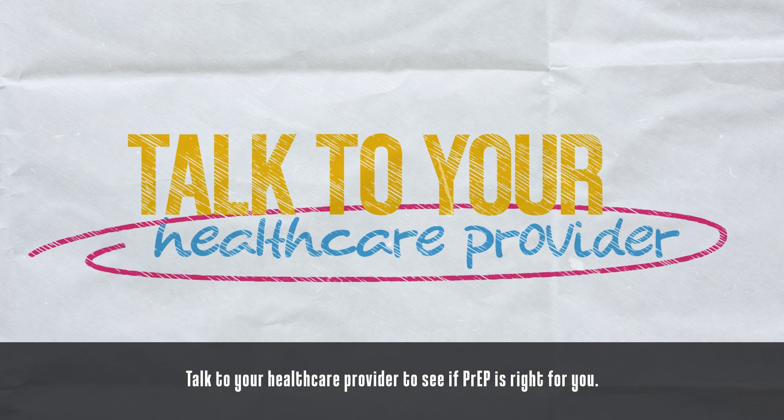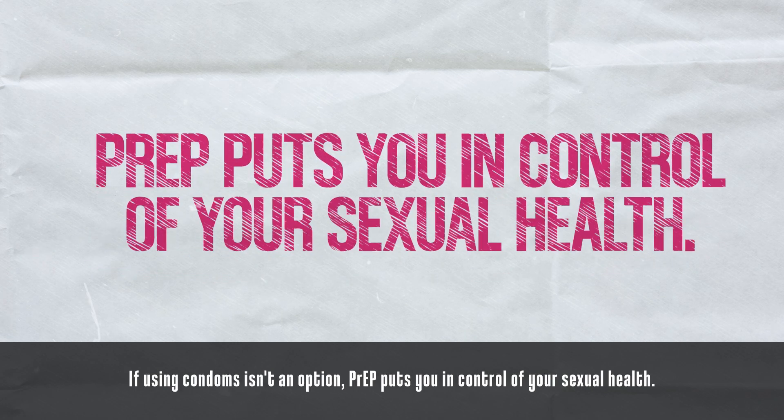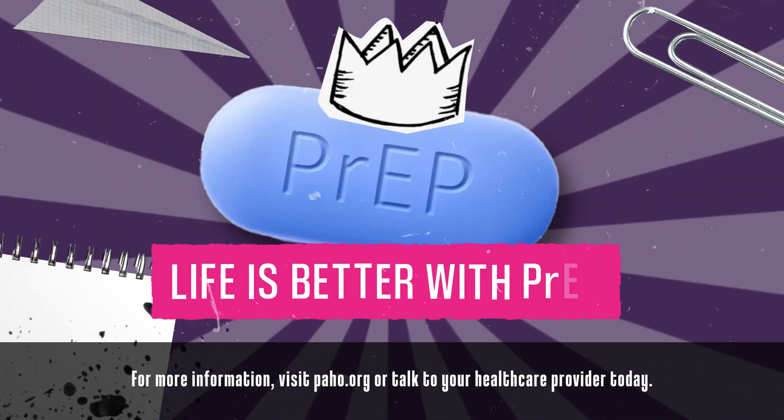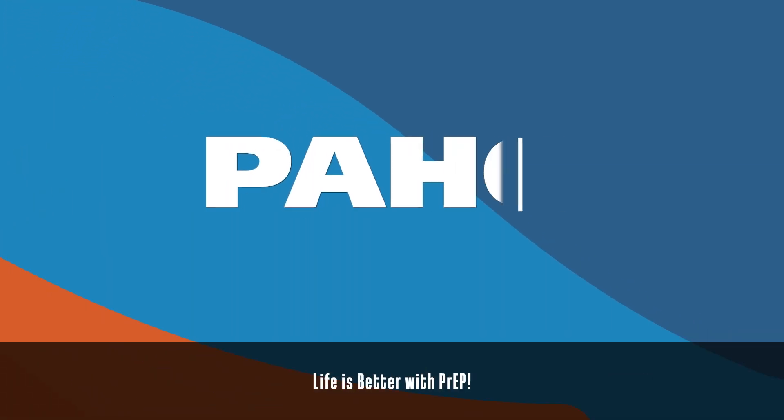Talk to your healthcare provider to see if PrEP is right for you. If using condoms isn't an option, PrEP puts you in control of your sexual health. For more information, visit paho.org or talk to your healthcare provider today. Life is better with PrEP.